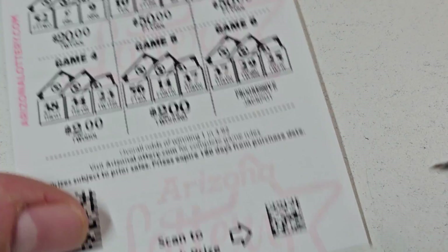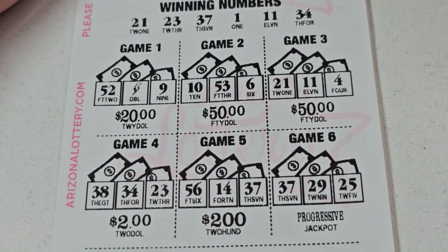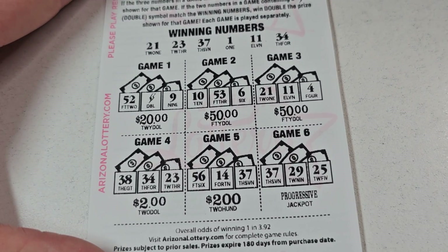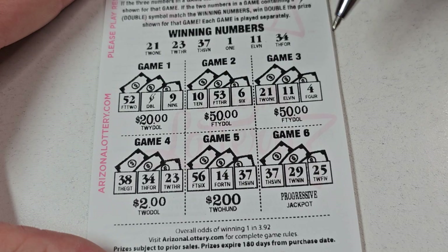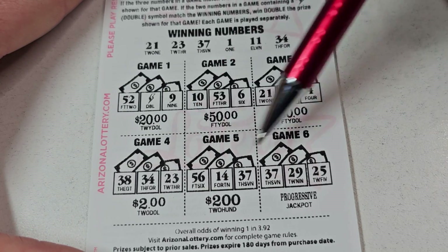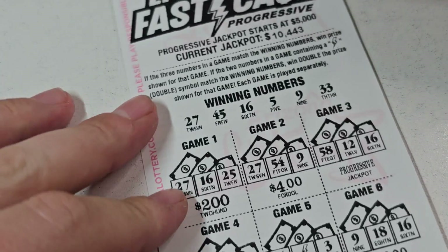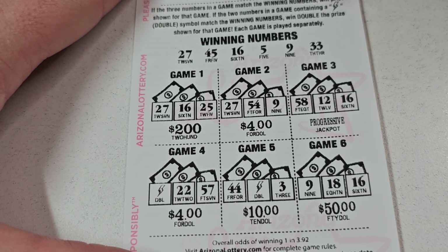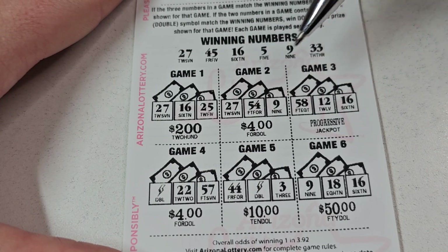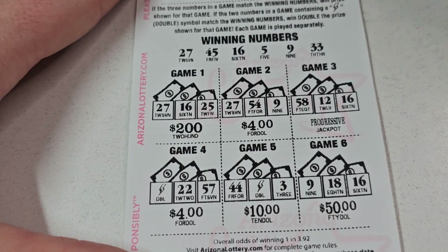There's 10 bucks there, so we're almost halfway to profit — let's go. All right, 52 nope, 10 no, 21, 11, 4 — no no no — 38, 56, 37, no, 29 — into the loser pile it goes. 27, 16, 25 — no, that would have been sweet — no 54, no 58, 22 no, 44 no, 9 no, 18.